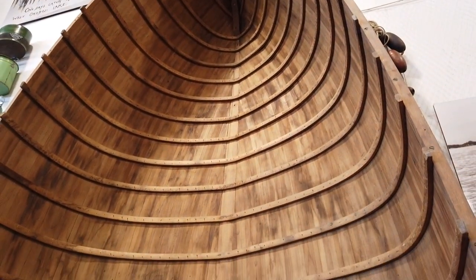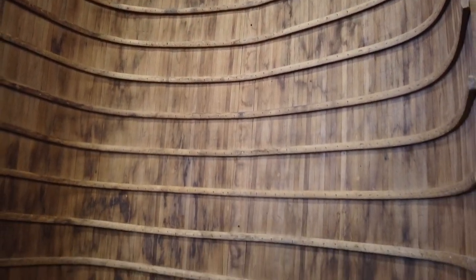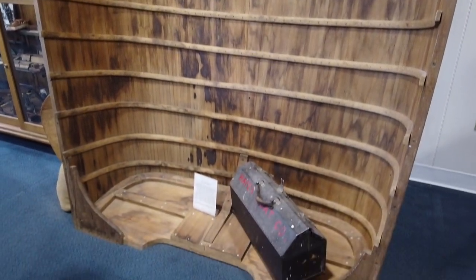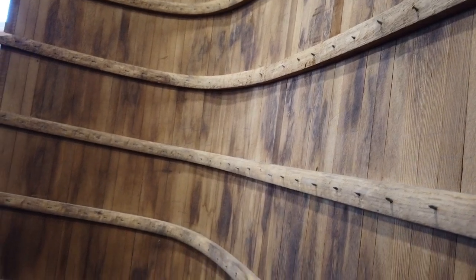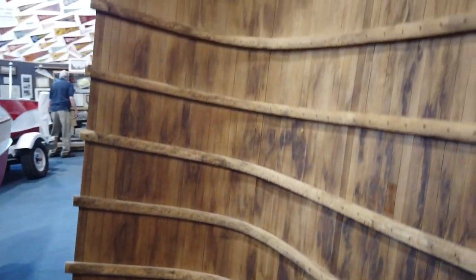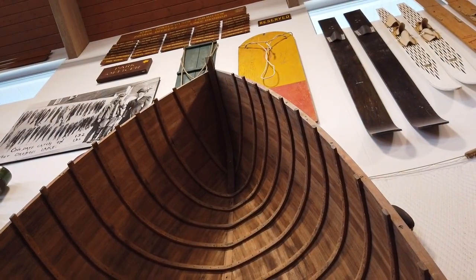Prior to the war, Hafer began building small inboards. Most of these were completed as runabouts, very similar to the 16-footers that were built after the war. The intent was to convert the 14-foot inboard into their post-war outboard model. I don't believe any of these were ever sold.